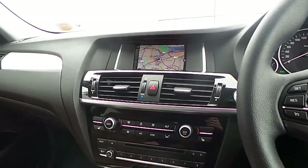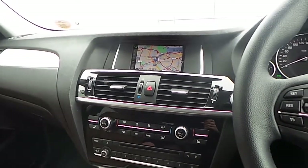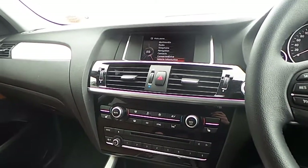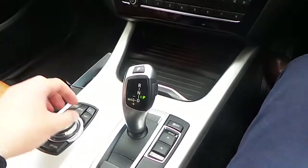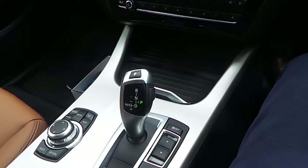Navigation with the option to purchase real time traffic information, concierge services and remote services. BMW Connected Drive and BMW SOS call. Dual zone climate control, front heated seats, driver performance control switch, and an 8 speed automatic transmission.